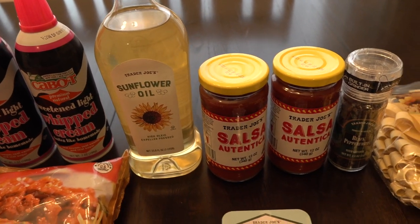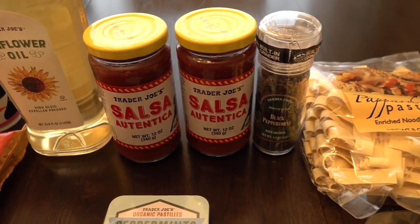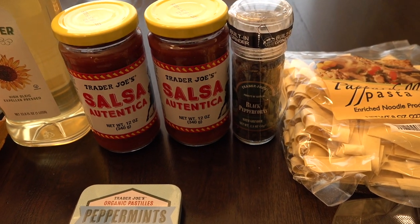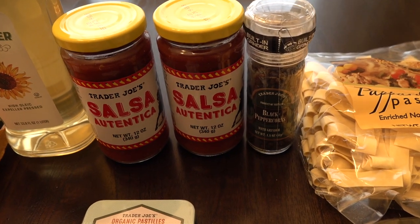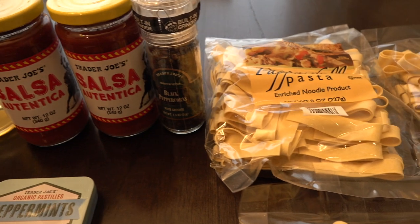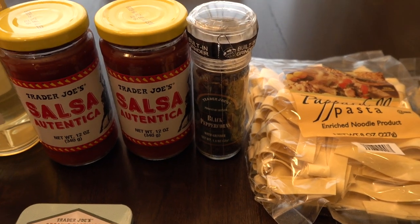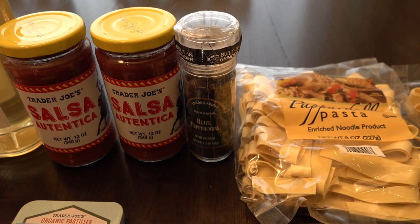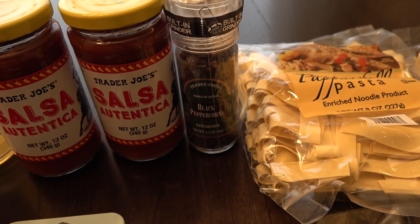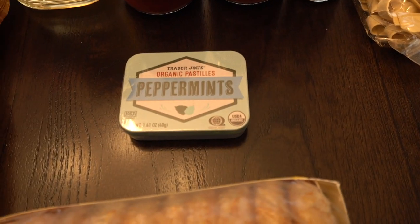We've bought the sunflower oil in the past and really like it, so we grabbed that today. We also love the salsa from Trader Joe's so we picked up two jars since we're out right now. And then we picked up some black pepper — I'm about to run out so we went ahead and grabbed a pepper grinder. My husband also wanted some more of these mints, which we've had before from Trader Joe's and really like.